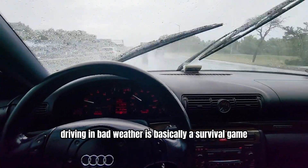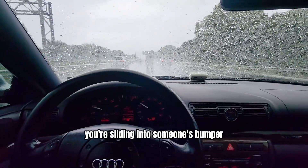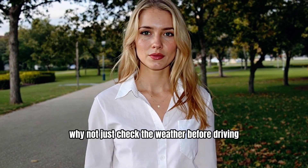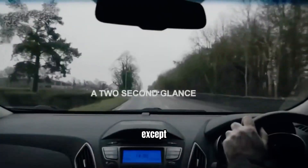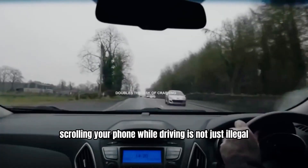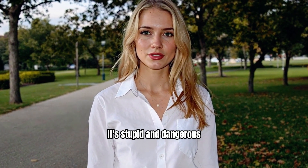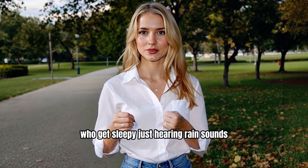Driving in bad weather is basically a survival game. One wrong move and boom, you're sliding into someone's bumper like it's bumper cars at the fair. So I thought, why not just check the weather before driving? Except, scrolling your phone while driving is not just illegal, it's stupid. And dangerous. Especially for people like me who get sleepy just hearing rain sounds.